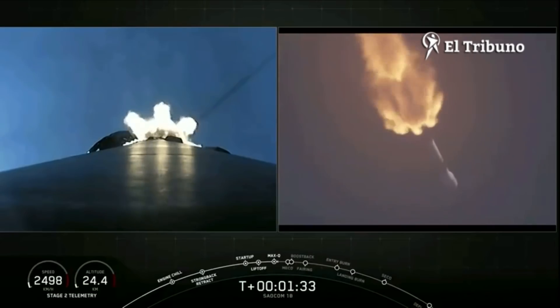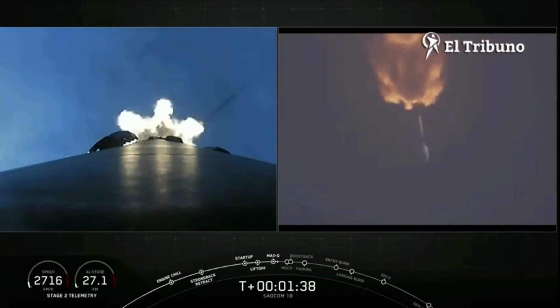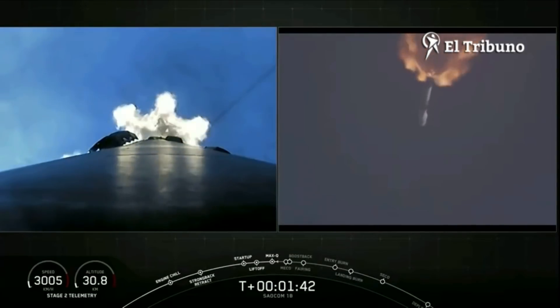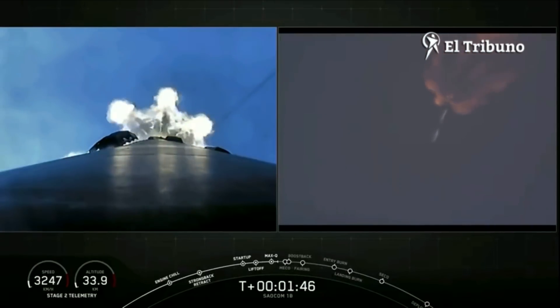All is looking good with our first stage's trajectory. The next couple of events — there are five events, one after another. First, our main engine cuts off on our first stage. The stages will separate, and our first stage will then flip around to begin its landing attempt.